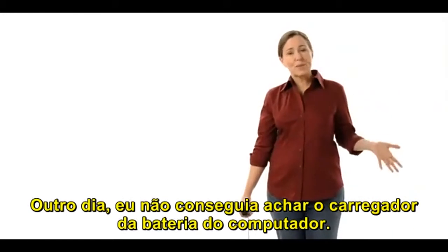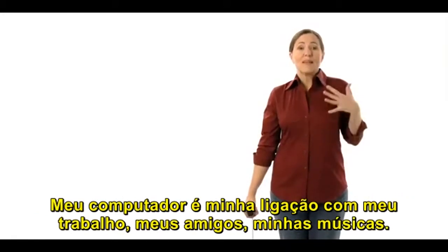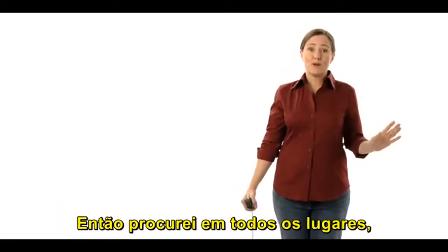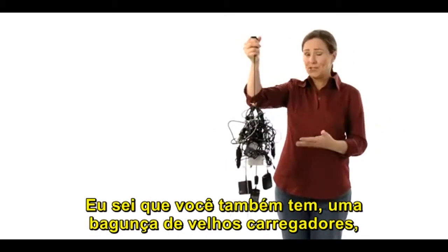The other day, I couldn't find my computer charger. My computer is my lifeline to my work, my friends, my music. So I looked everywhere, even in that drawer where this lives. I know you have one, too.